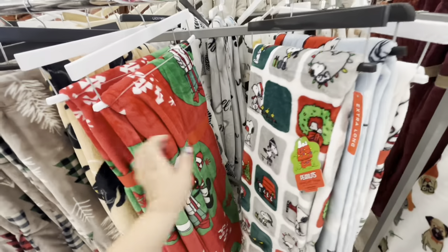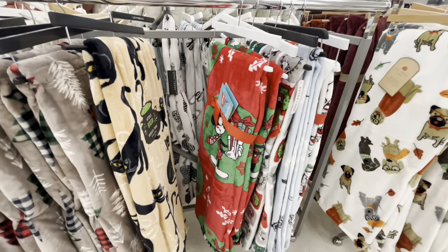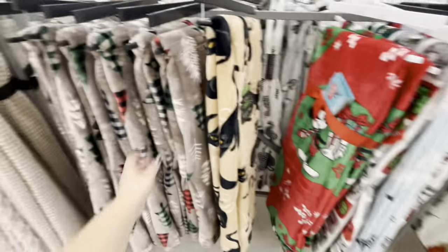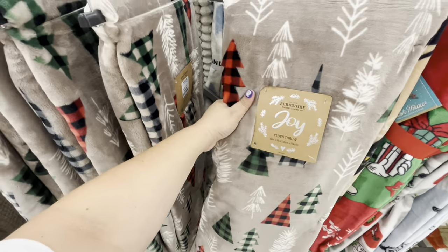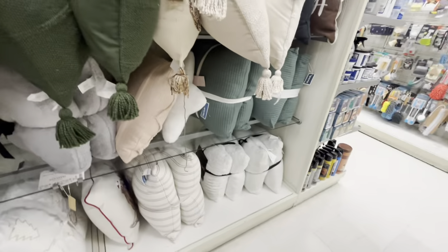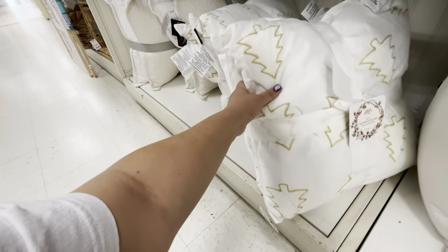These are gonna sell out quick, but I'm not gonna pick any up — I want that one, that one, and that one, but I just have so much already and I'm waiting for the new gingerbread ones. They're beautiful. They also have this one — the brown with the Christmas trees, $20. This one is bigger, I think it's by Berkshire, it feels thicker. And this is super soft and squishy.